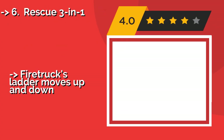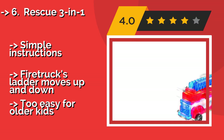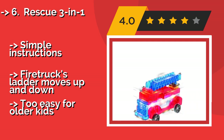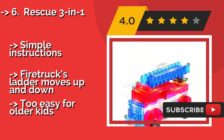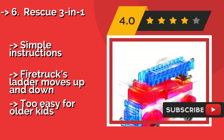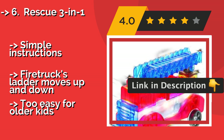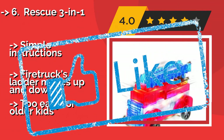Number 6: Rescue 3-in-1. Let your kids save the day with the Rescue 3-in-1, about $12. Designed for children between 4 and 7 years old, this set's 20 pieces are easy for young hands to work with and can be used to build an ambulance, a firetruck, or a police car. Instructions are simple and the firetruck's ladder moves up and down, but it may be too easy for older kids.